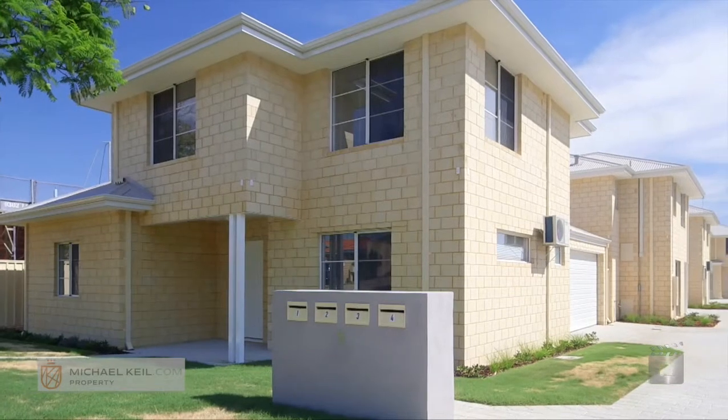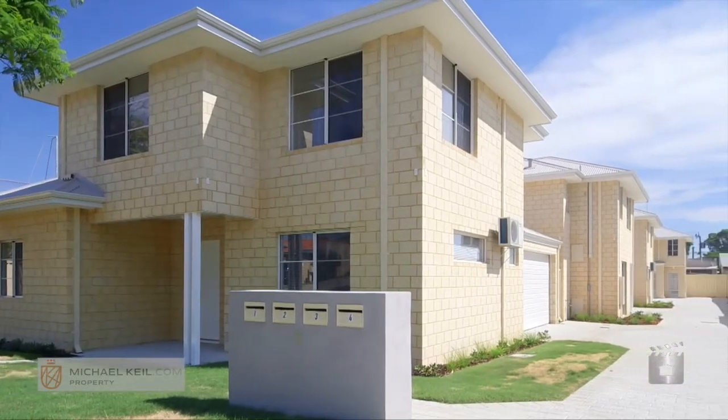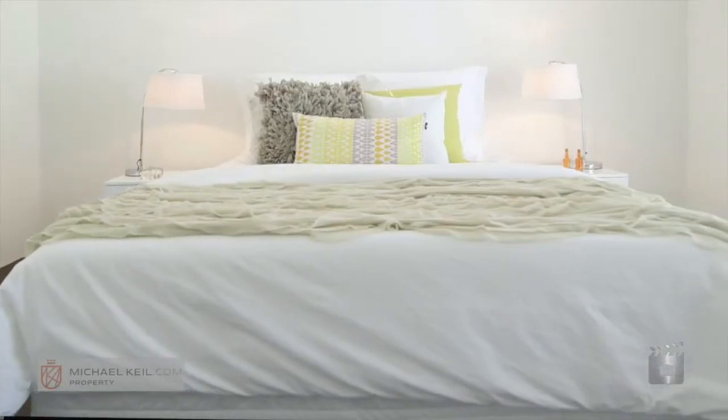Hi, Michael Keel from michaelkeel.com, and welcome to my real estate update. Today I'm coming from the display home at 8 Pearl Road in Cloverdale, which is in a fantastic location in close proximity to the Belmont Forum.